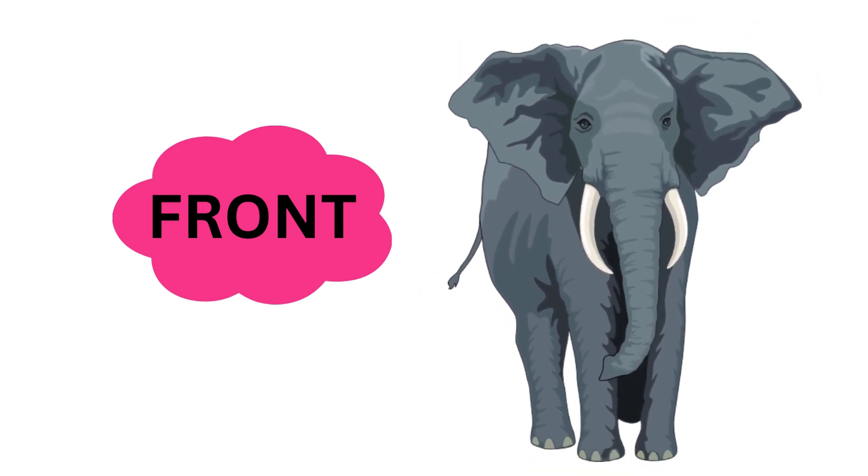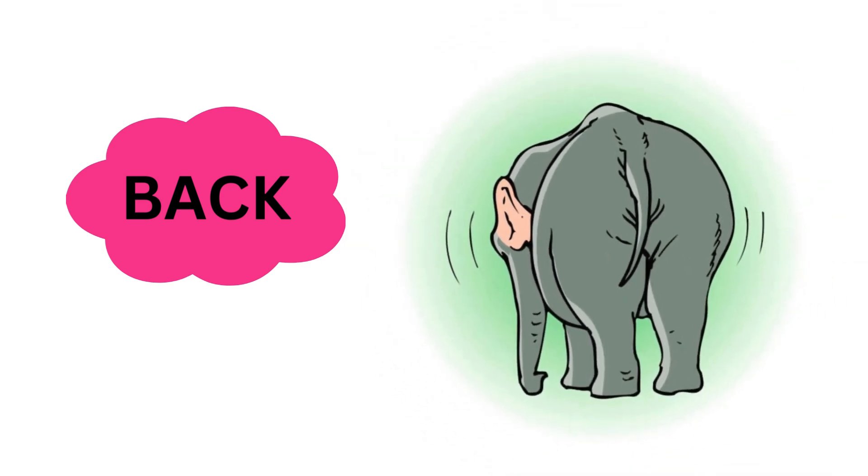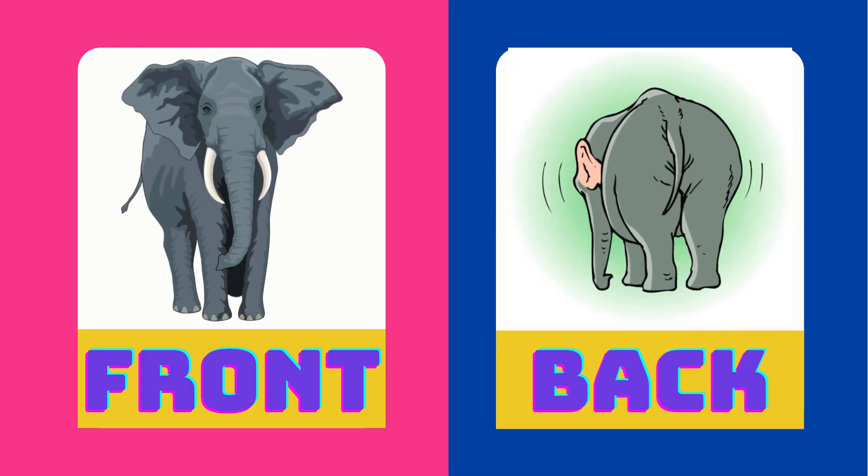This is the front of an elephant. This is the back of an elephant. Front is the opposite of back.